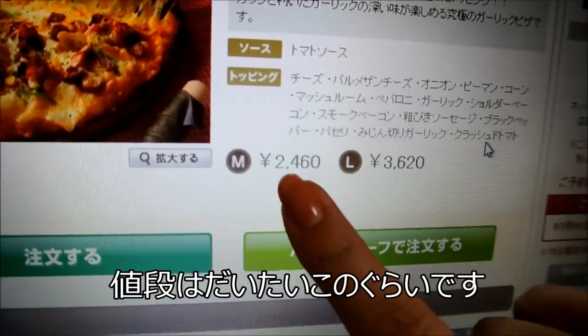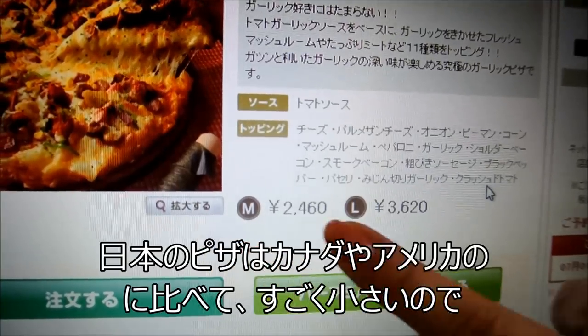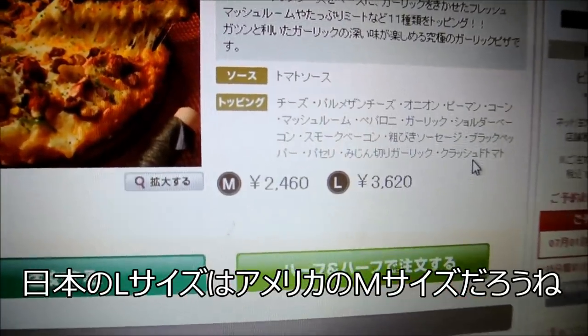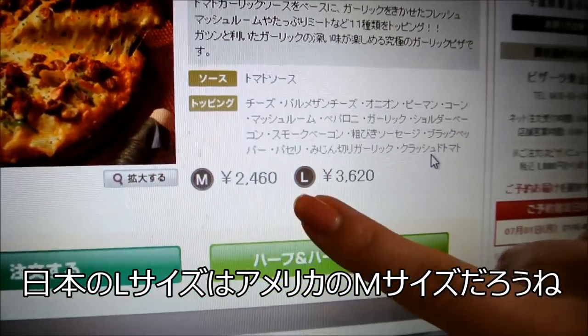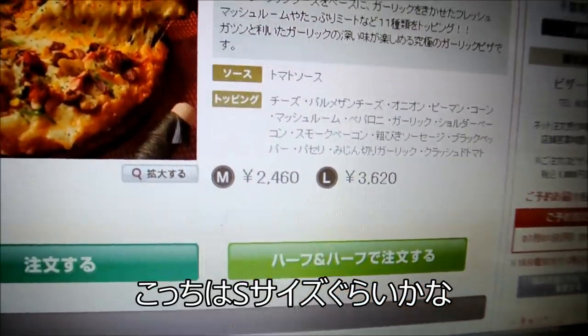So for a medium size it's 2,400 yen, and this is the large price. Pizzas in Japan are very small — probably the large pizza would be like a medium in Canada or America, so this is more like a small pizza size. But since it's pretty expensive, we're just going to get the medium.